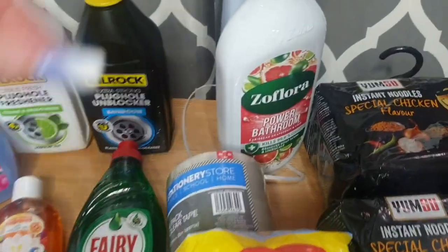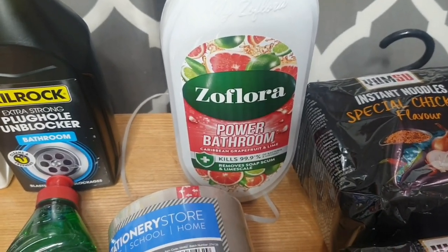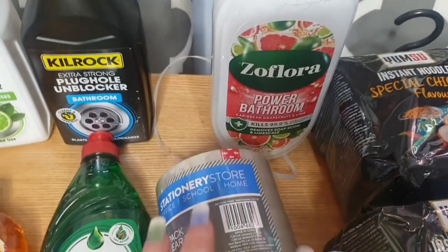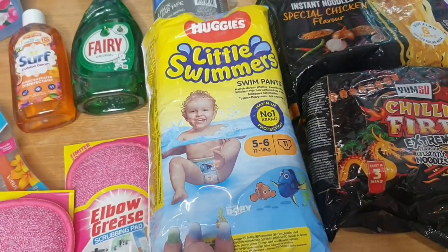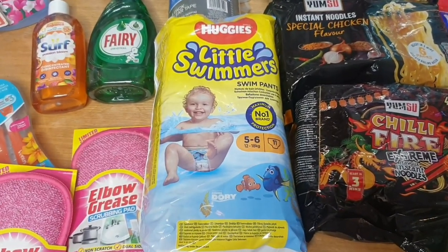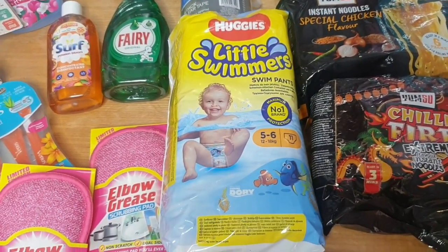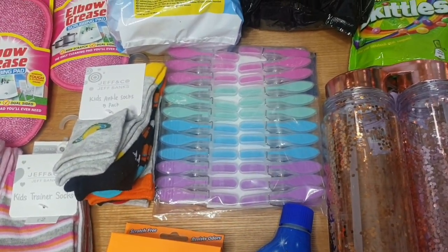At the back we have some Flora Power bathroom cleaner — I'm guessing it's citrus because it's got grapefruits and limes on it. I thought I'd try that rather than the Flash I always use. I got some sellotape because we've got lots of presents to wrap up, some Little Swimmers because I've just booked a little holiday away. We're going away over the long weekend of the Coronation of the King, so Nathan needs Little Swimmers.